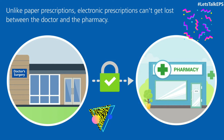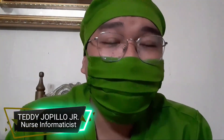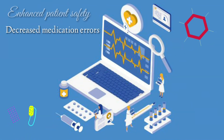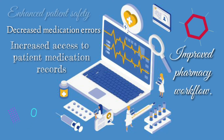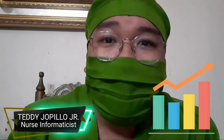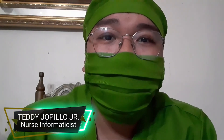E-prescribing is significantly more secure than paper prescriptions. Some of the most appealing benefits include enhanced patient safety, decreased medication errors, increased access to patient medication records, and improved pharmacy workload. It is also widely used in other countries. Nursing informatics has a huge impact on all of us, which is why we need to implement nursing informatics here in the Philippines.